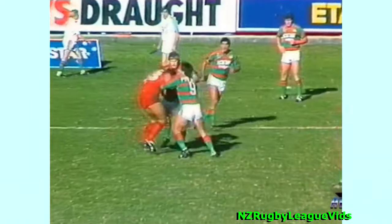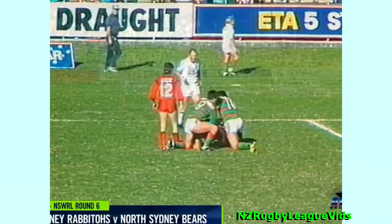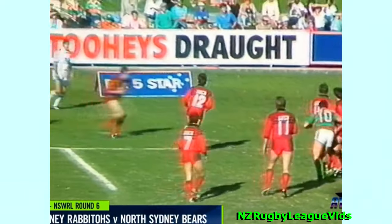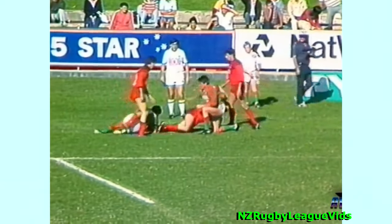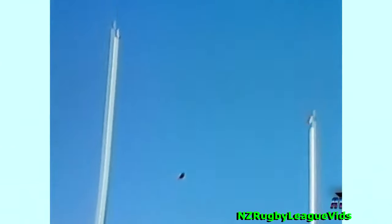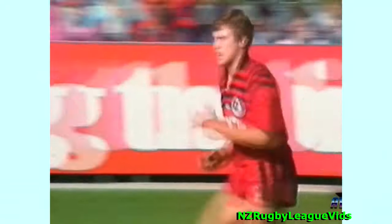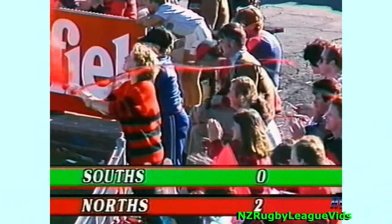Off we go again. Peter Cross straight up at the defence, worked by Honeywood. And another penalty — Conlon around the corner. That's a nice kick. Confidence for Paul Conlon and for Norris. First points in the game.